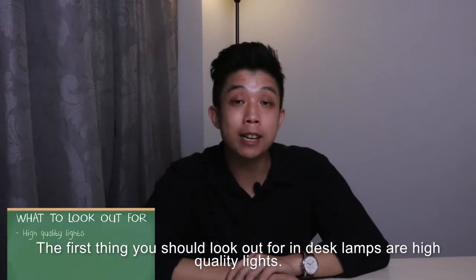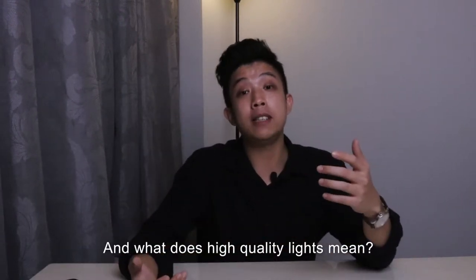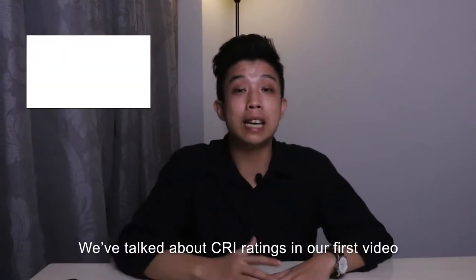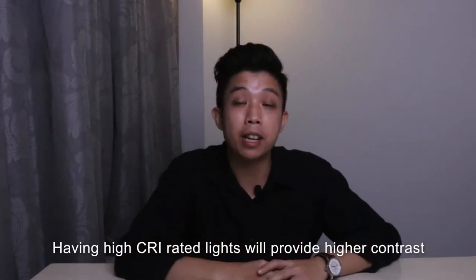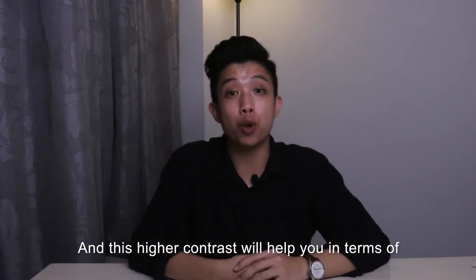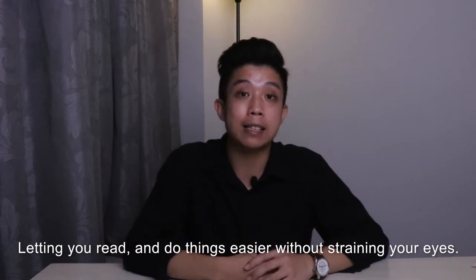The first thing you should look out for in desk lamps is high quality lights. And what does high quality light mean? It means having a proper CRI rating. We've talked about CRI ratings in our first video, and if you haven't seen it yet, you can click on the description down below. Having high CRI rated lights will provide higher contrast, and this higher contrast will help you read and do things easier without straining your eyes.